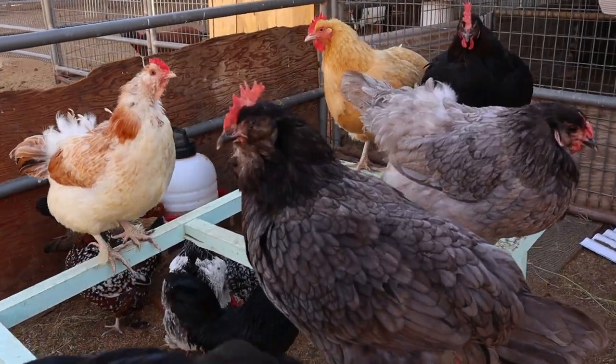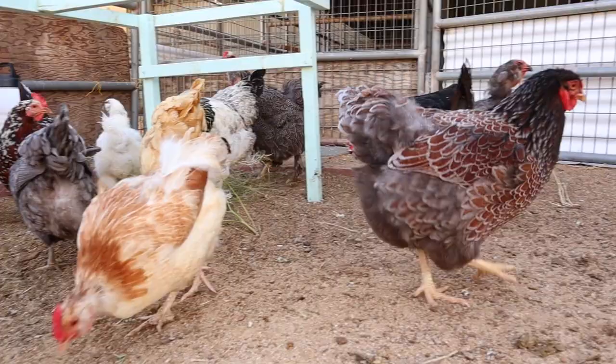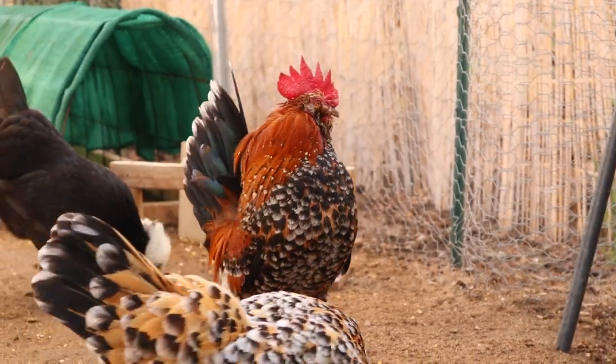Before we get started, be advised: if you live in a climate with extreme cold temperatures, look for chicken breeds that don't have as large a comb, especially in roosters, as they're more susceptible to frostbite, and you don't want to deal with that.